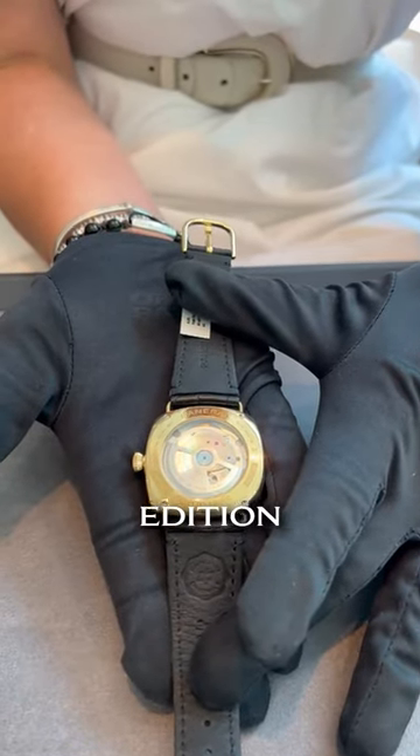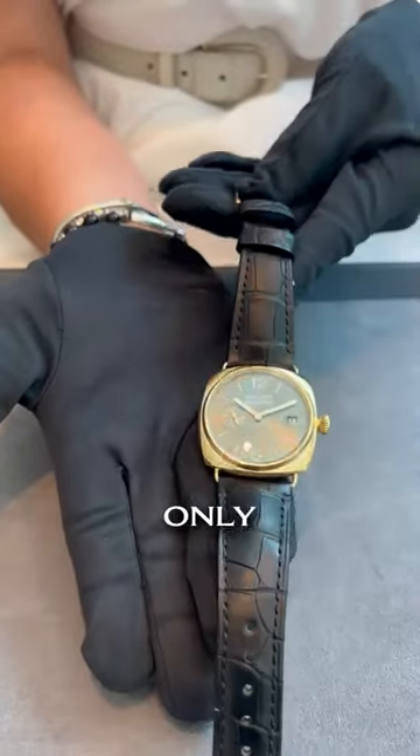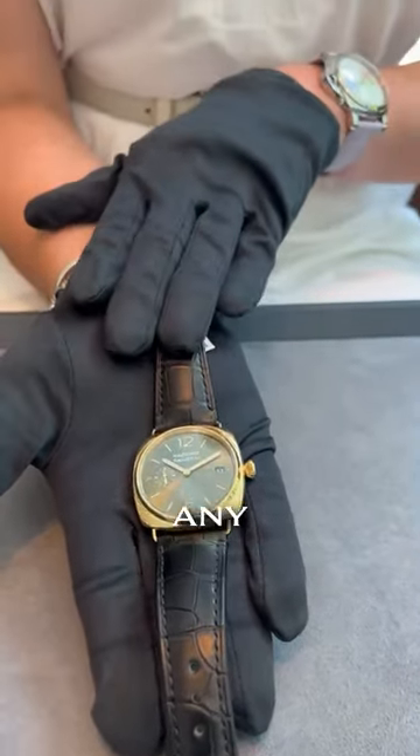These are a limited edition piece out of 500 units, and again, this is something you're only going to find in the Panerai boutiques. If you have any questions or interest in this piece, please reach out to us at Oliver Smith Jeweler in Aspen.